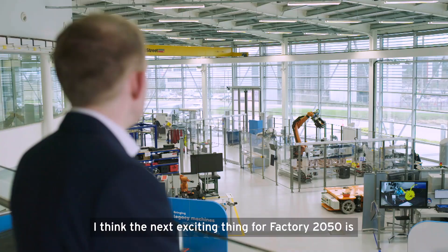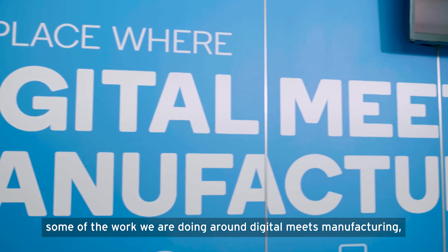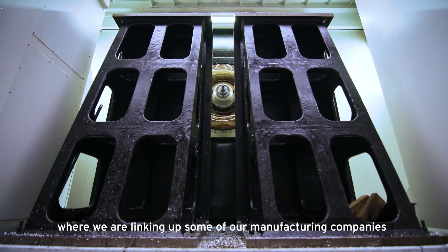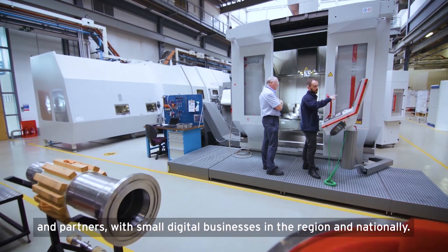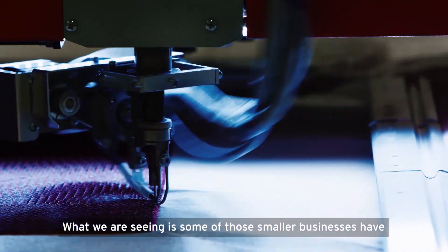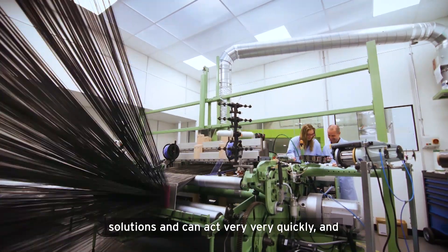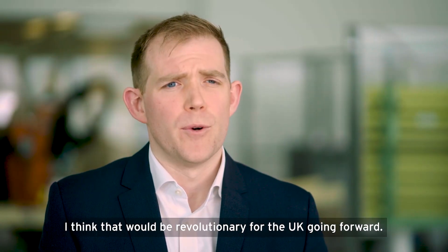I think the next exciting thing for Factory 2050 is some of the work we're doing around digital meets manufacturing, where we are linking up some of our manufacturing companies and partners with small digital businesses in the region and nationally. What we're seeing is some of those smaller businesses have solutions and can act very quickly and solve some of our manufacturers' issues. I think that will be revolutionary for the UK going forward.